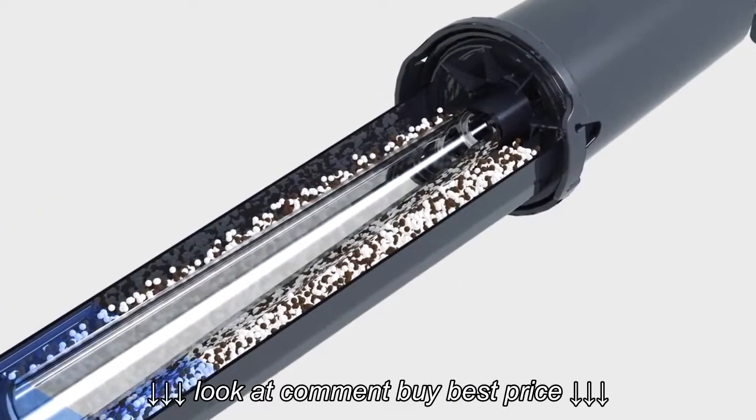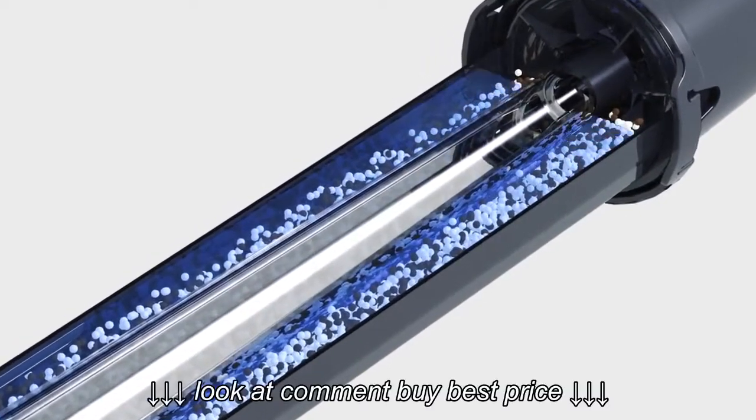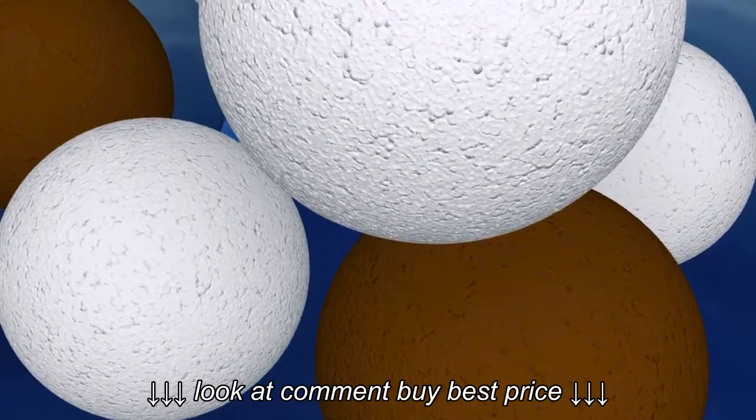The Clarisse filter cartridge is based on the upflow principle. The Clarisse filter cartridge contains 100% natural ingredients.